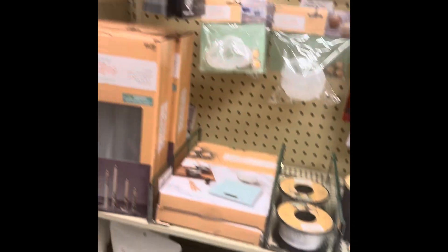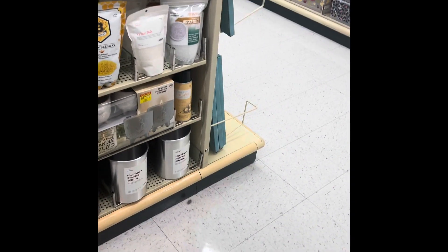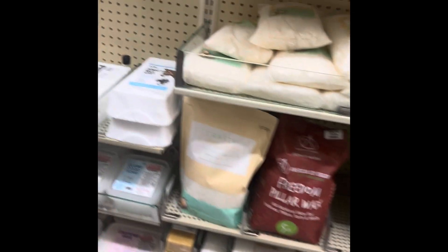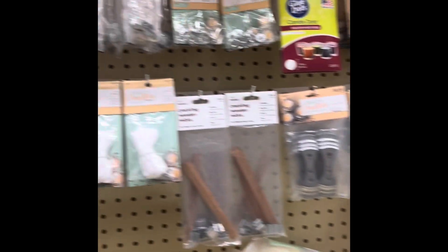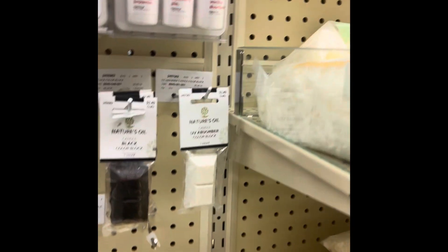Candle making — they have molds, waxes, wicks, and even the sticky things to hold your wick down. They have every type of wax: beeswax, soy wax. They are smaller containers, so if you're going to mass produce candles you'll need to buy bigger quantities. But if you're just making a small candle for yourself and testing your formula, look at all the fragrances they have.